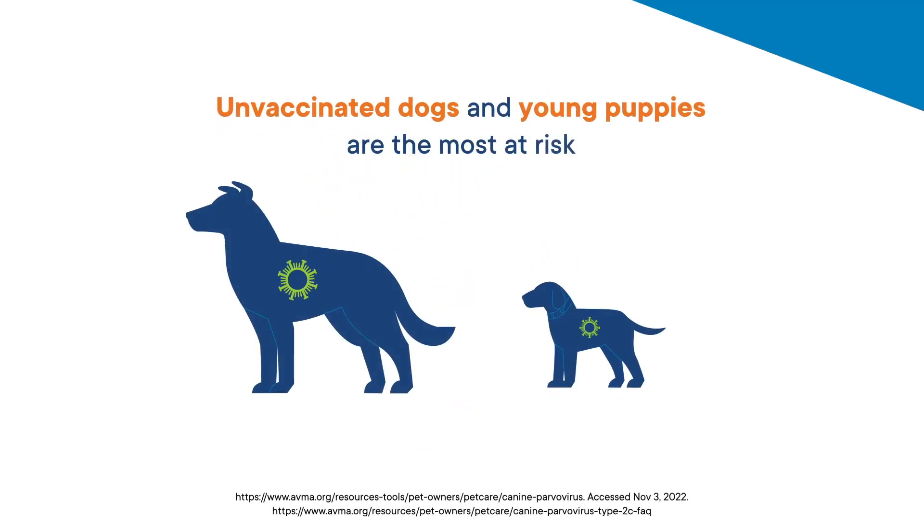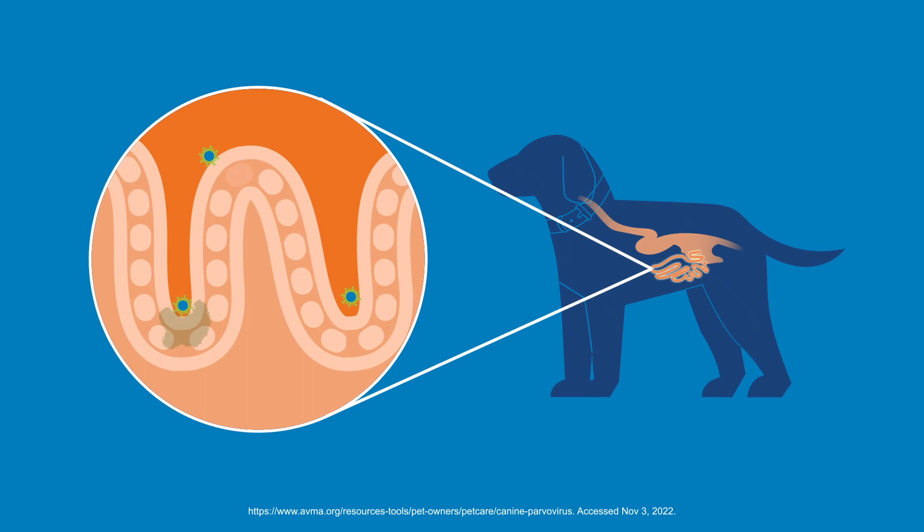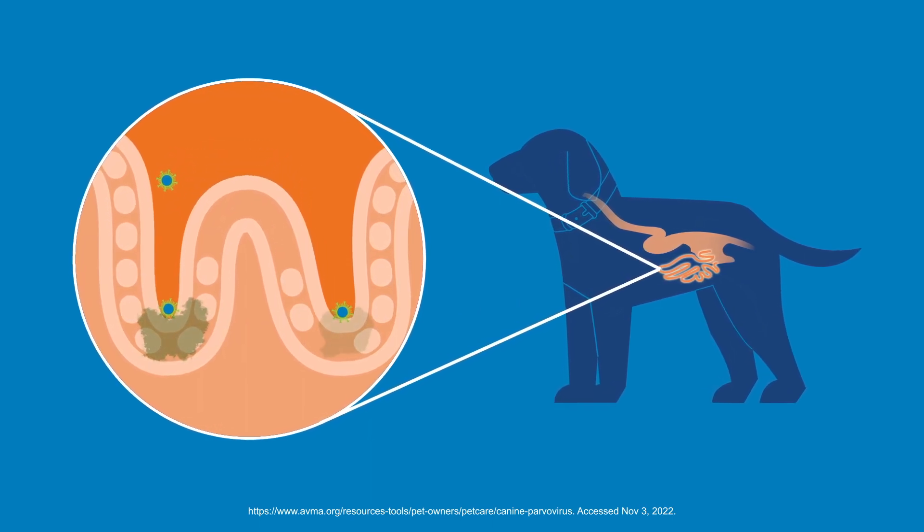The virus can affect all dogs, but unvaccinated dogs and puppies are the most at risk for this often fatal disease. Most commonly, it produces clinical signs due to infection of the gastrointestinal tract.